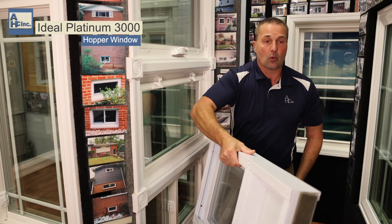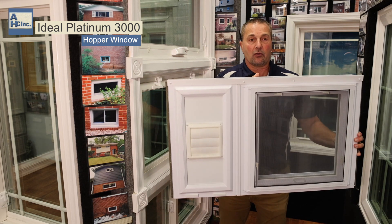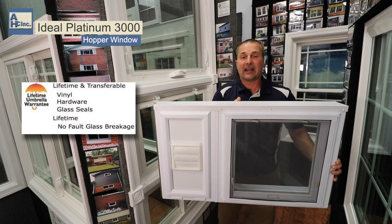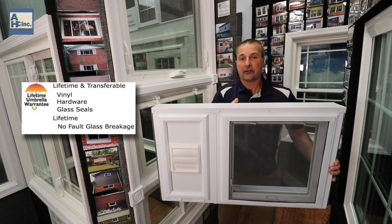It just depends on how you order it, and this is a look of it on the outside. This window comes with a lifetime warranty. It's transferable, and it has an accidental glass breakage warranty. Thanks a lot.